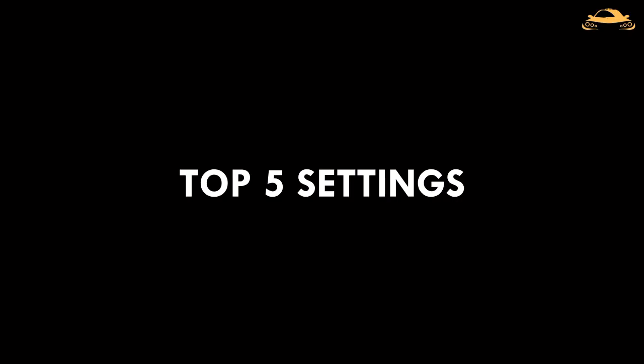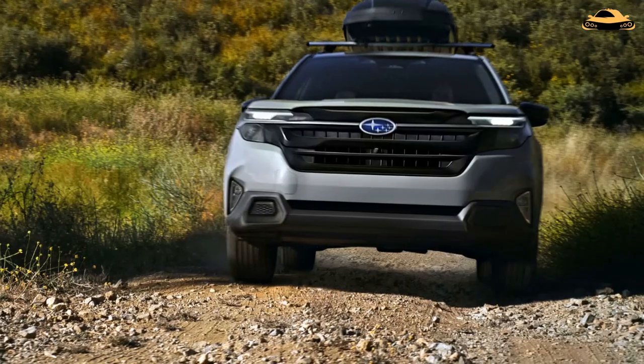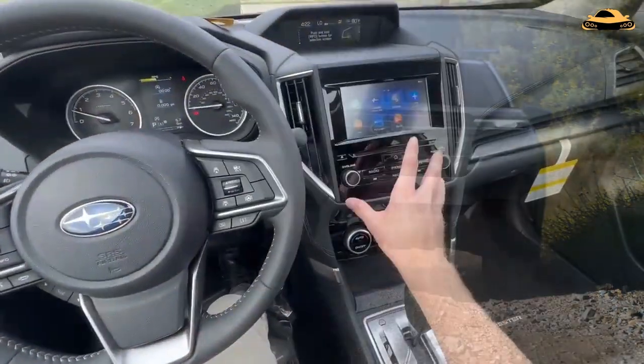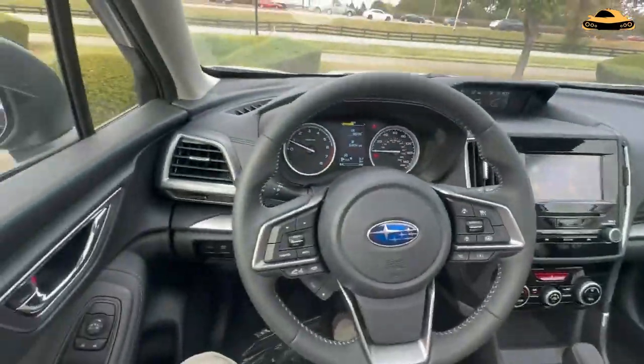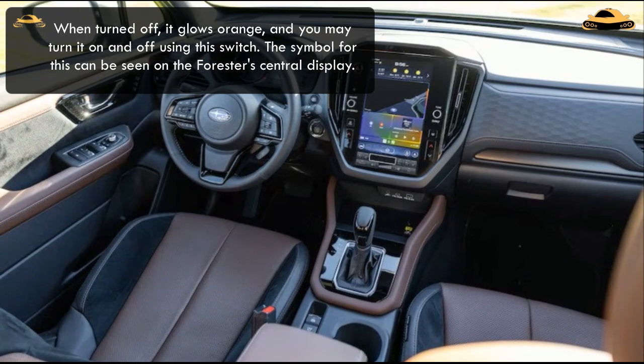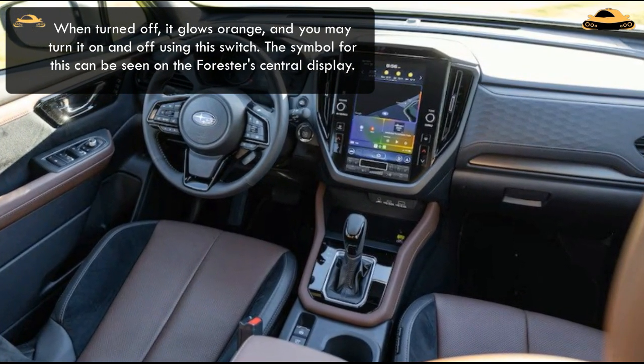Top 5 Settings. The auto start-stop mechanism is the first setting that many people inquire about. When you come to a complete stop with your foot firmly on the brake, this technology turns off the engine and restarts it when you let off the brake. The auto start-stop switch is placed on the left side of the dashboard of the Subaru Forester. When turned off, it glows orange, and you may turn it on and off using this switch. The symbol for this can also be seen on the Forester's central display.